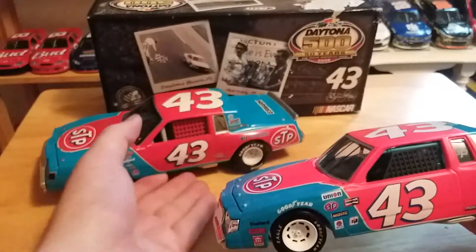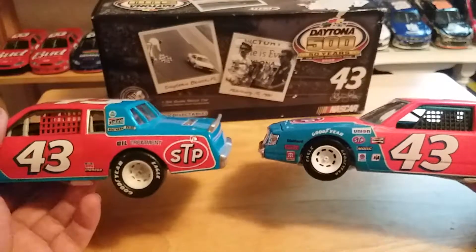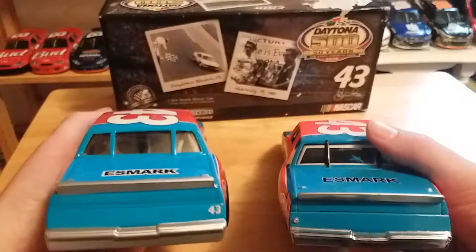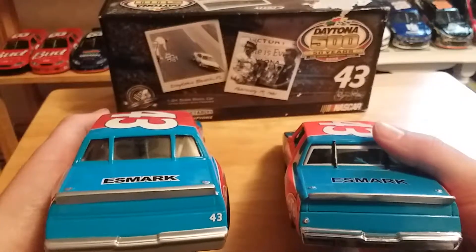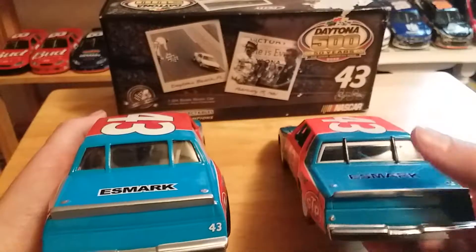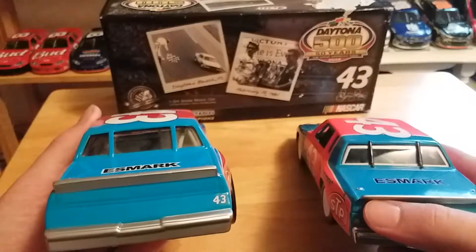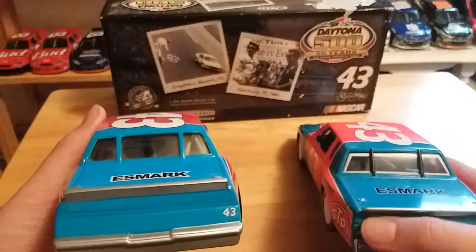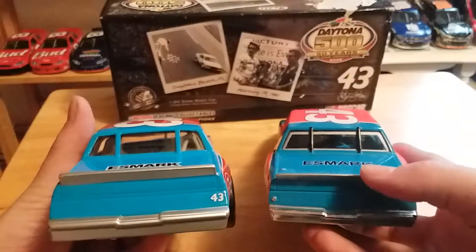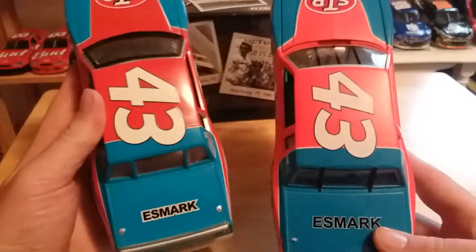The molds of the bodies are pretty much the same in terms of accuracy, although this one actually has a separate piece for the bumper. There's no 43 on the back of the Ertl one, and also no catch can detail like on the Action version. On the deck lid, the STP mark is a little different as well.